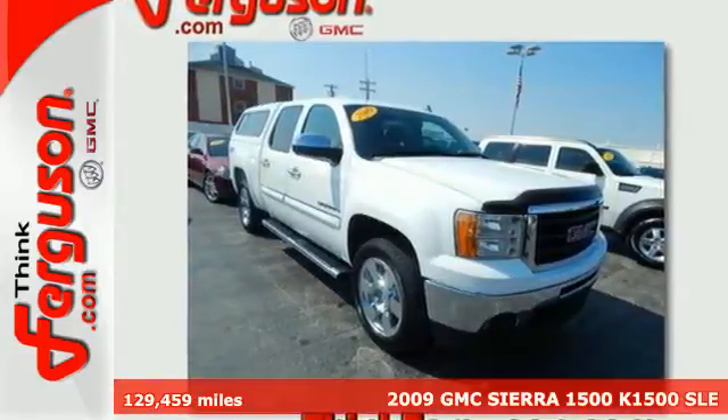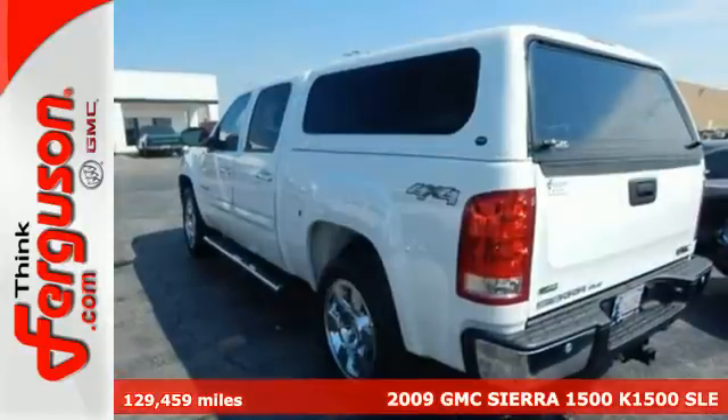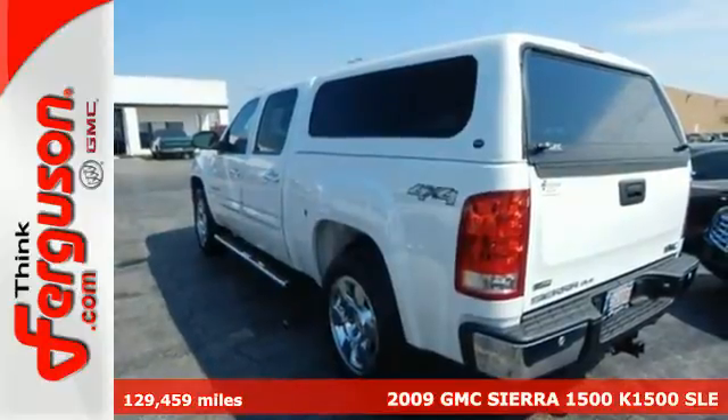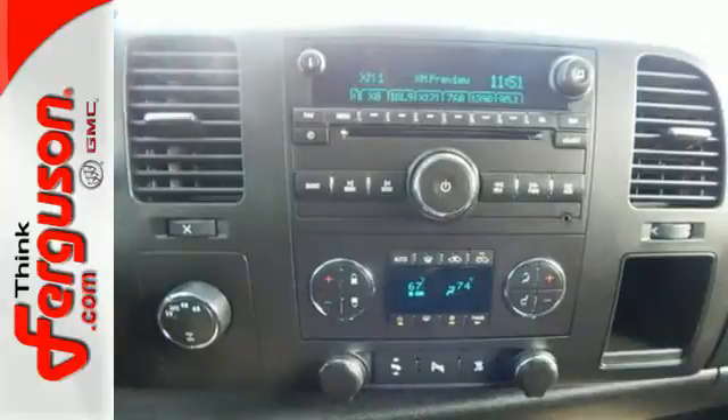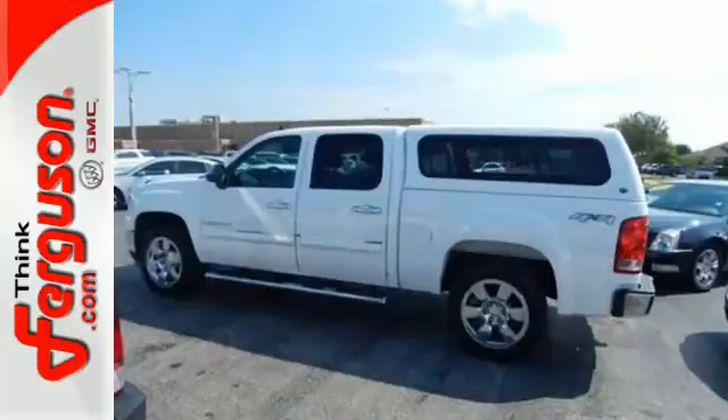Here's a 2009 GMC Sierra 1500. Features include a multi-speaker stereo sound system with a CD player and MP3 decoder, internet access, and OnStar Emergency SOS.